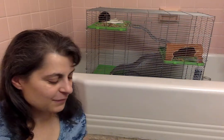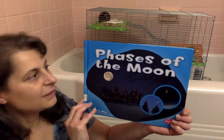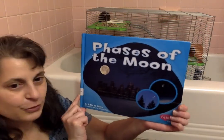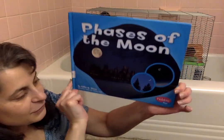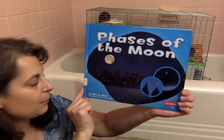Continuing with Space Week, I have another read-aloud. That's one reading for Jaden. He really loved reading Phases of the Moon and enjoying the story in our school. You can see it's a Pebble Plus book, so I bet you can find some information about the Moon in Pebble Go.